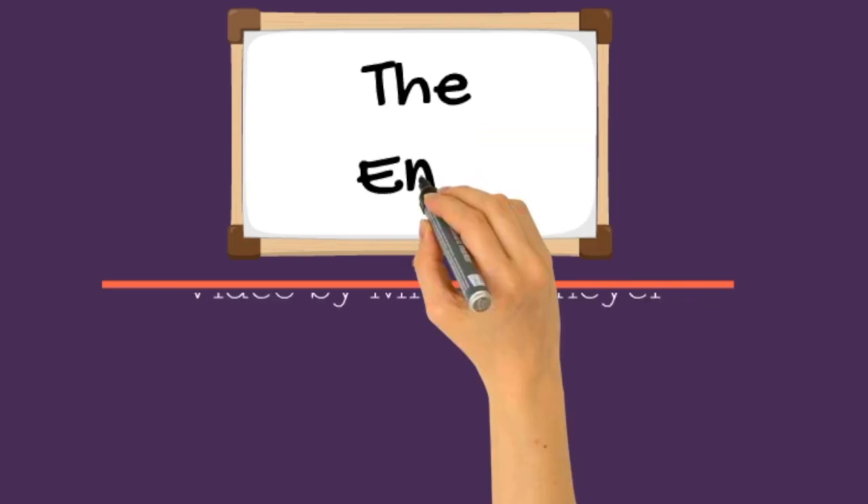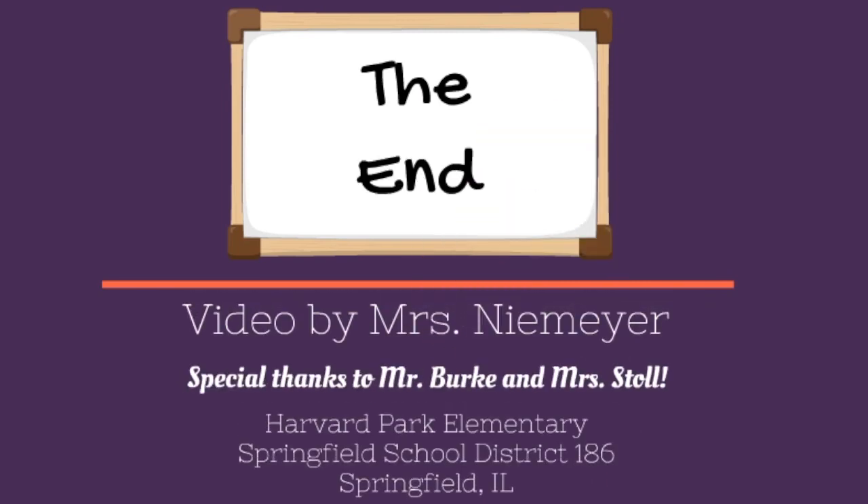The end. Video by Mrs. Niemeyer. Special thanks to Mr. Burke and Mrs. Stoll.